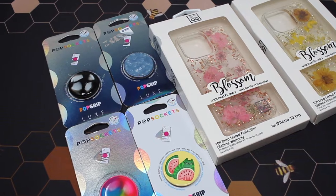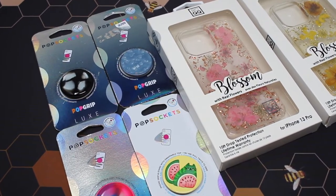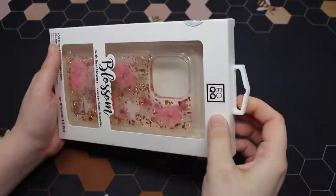As of lately my local Ross hasn't had any popsockets in, so I got really lucky when I did find these. Let's start with the cases — they are made from a brand called ROQQ.